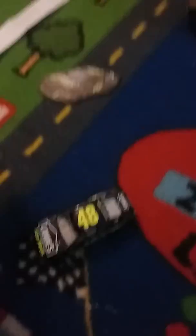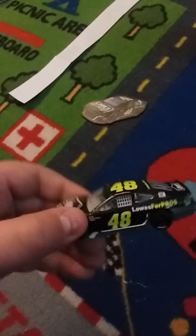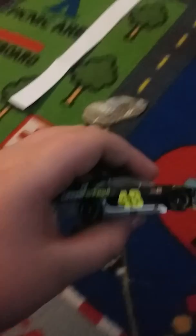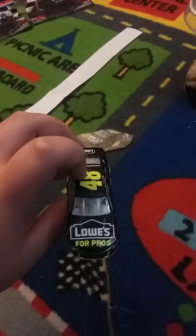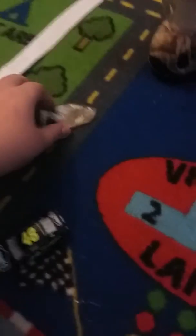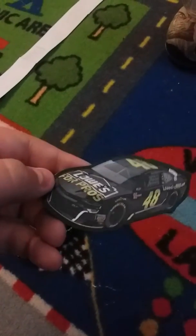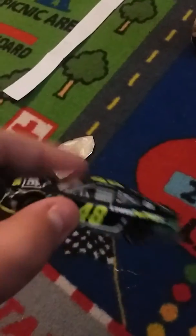Here's the car unboxed — it's a lot of black, but Johnson's most recent cars love black. I like the blue schemes a little better. Here's the magnet — it's a very nice car. I collect the magnets, so I love these.